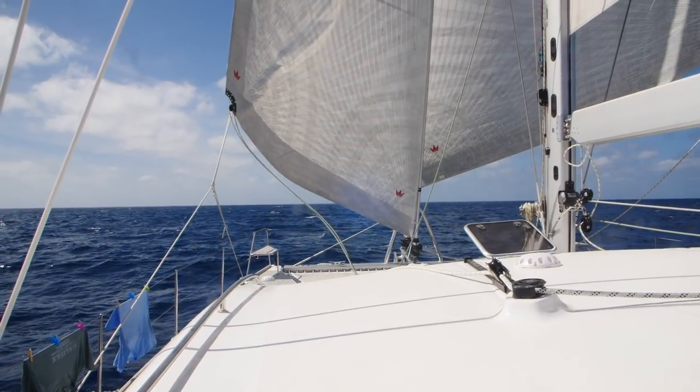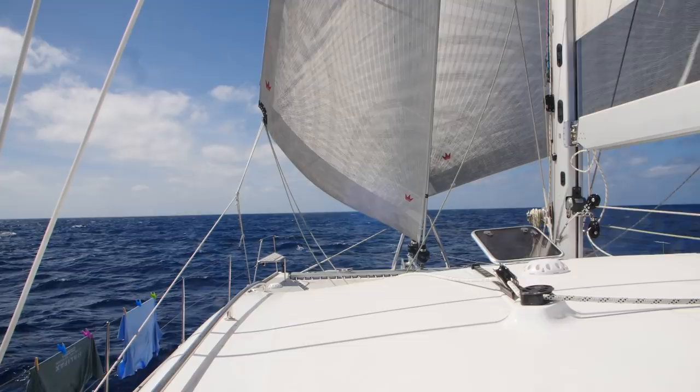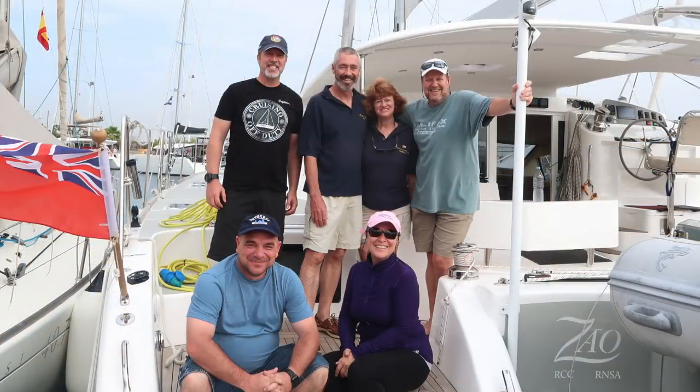Although we didn't get to kick back in Cape Verde and re-provision, we just had to keep going because we were on a bit of a time crunch. Perhaps we should have stopped in Cape Verde and gotten more fuel — did I mention there was next to no wind? But more on that in future episodes. Let me do a quick introduction to the crew.